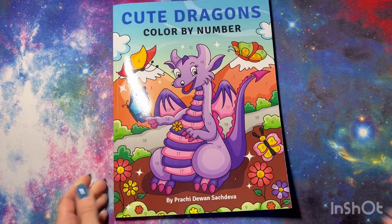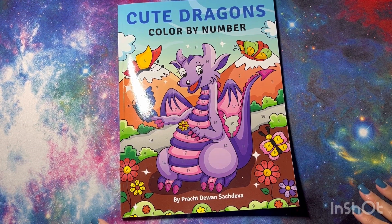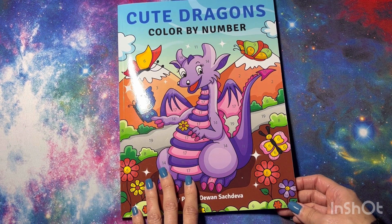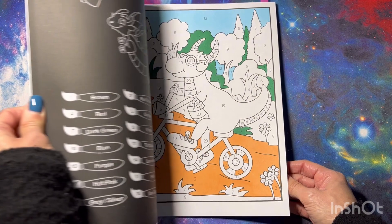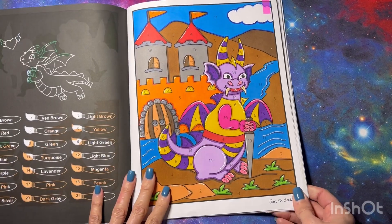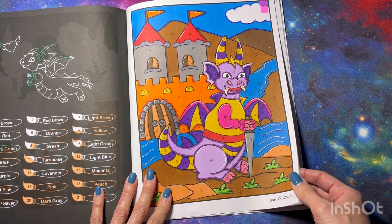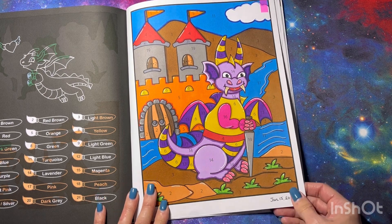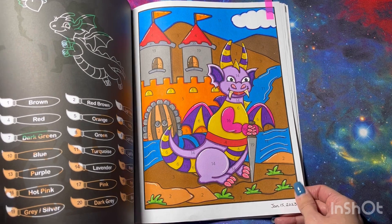Next we have Cute Dragons Color by Number by Prachi. There are 25 pages total; I already had done three and did one this month — I was supposed to do two but I have a WIP I started but didn't finish, so maybe I'll finish it this month. I love this book, it's super cute. I love dragons and dinosaurs so I love coloring those. I love Prachi's books — I know she just had a baby so I'm sure she's busy, but I'm excited for her to come out with new books.